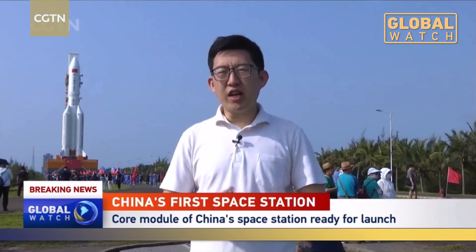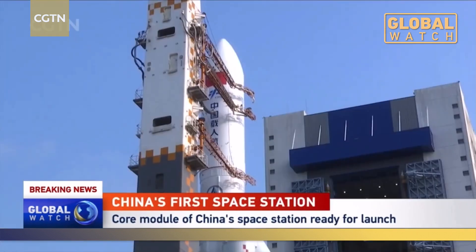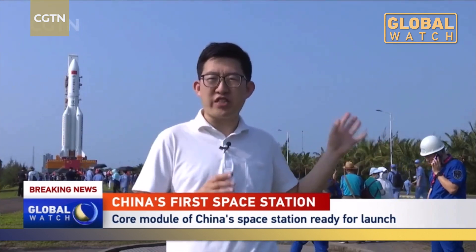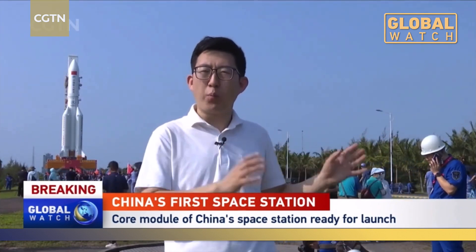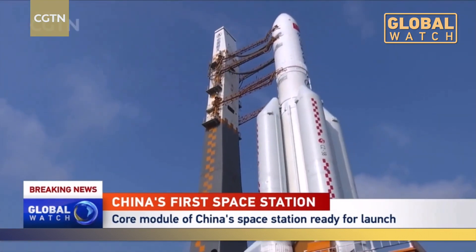This is an exciting moment. What you're seeing now is the Long March 5 series launch vehicle that is slowly moving to the launch pad, carrying the core module of China's space station — the Tianhe. The people you can see gathered are the ones who built the rocket and who built the space station. So this is a really exciting gathering.